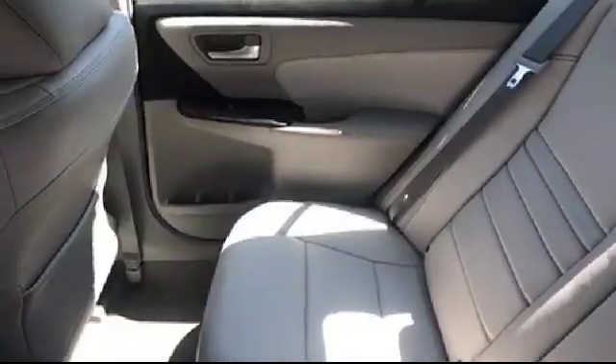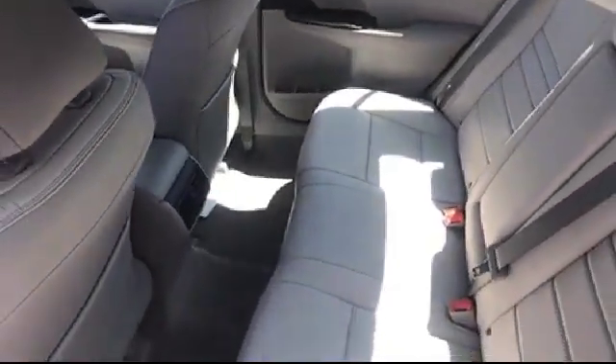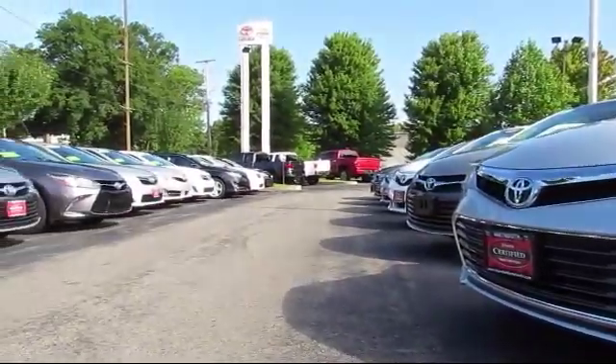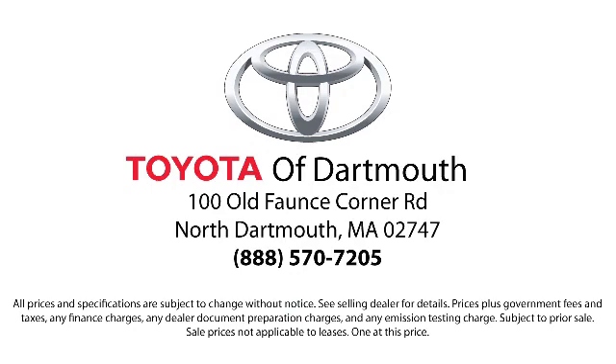With complimentary shuttle service and free car washes with vehicle purchase, you'll see why Toyota of Dartmouth has been the South Coast's dealer of choice for over 17 years. At Toyota of Dartmouth, we have the Price Promise, which ensures our customers get the right vehicle at the right price, so you don't have to waste your time shopping around or worrying you paid too much.